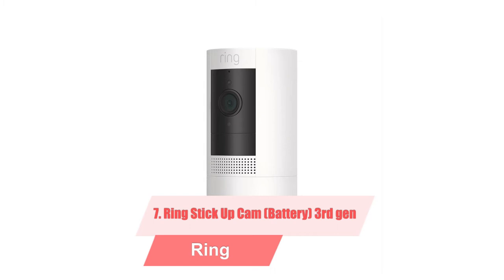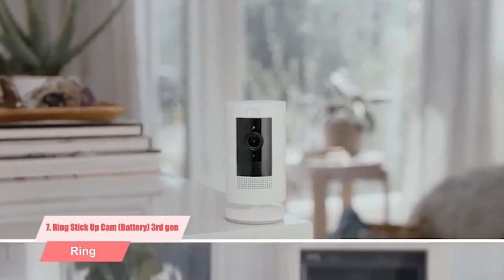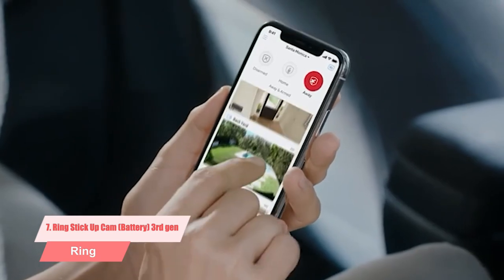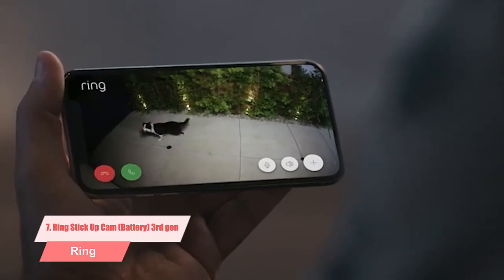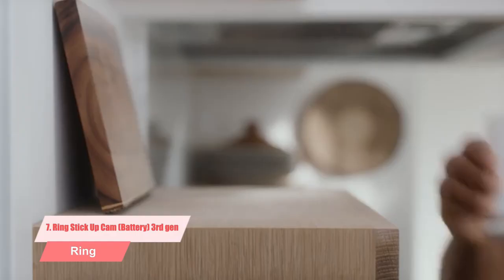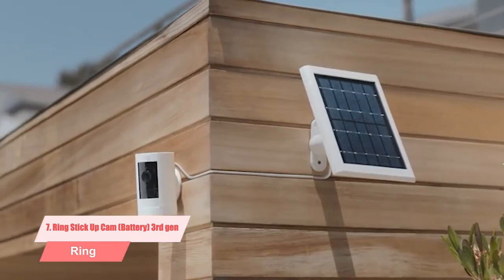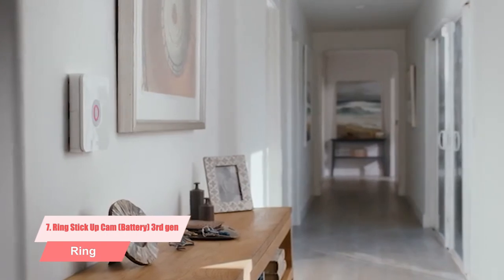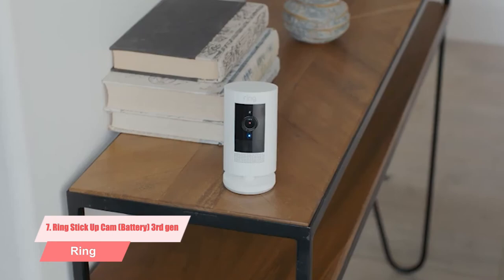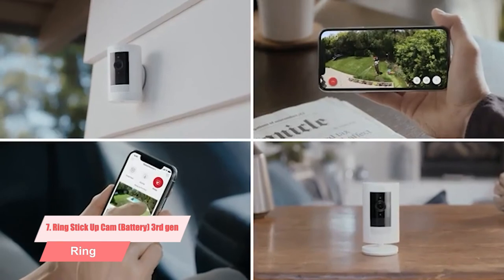7. Ring Stick Up Cam 3rd Generation. The Ring Stick Up Cam Battery is a versatile battery-powered wireless indoor and outdoor security camera that records motion-triggered video and stores it in the cloud. Designed for indoor and outdoor use, the Ring Stick Up Battery joins the company's growing family of smart home security devices. Like the original Stick Up Cam, this version is completely wireless, offers motion-triggered video, and works with other connected devices. This time around you get 1080p video, support for Amazon Alexa voice commands, and a wider field of view.